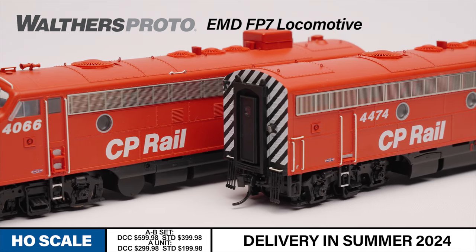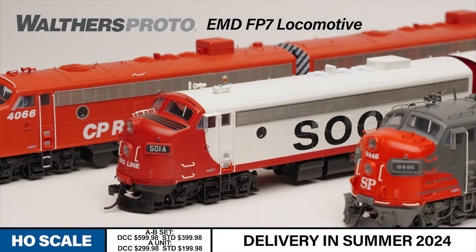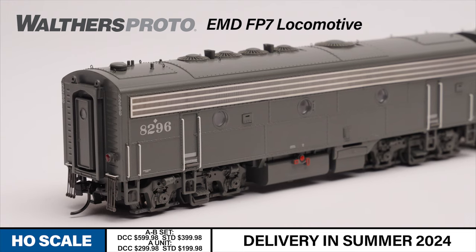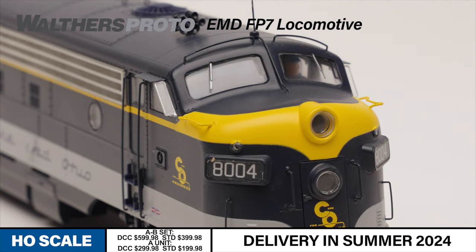Offered in both A-B sets, where both units are powered, and single-A sets, the FP7 is available factory-equipped with ESU LokSound 5 and DCC, or in the standard DC version. Both versions include a heavy die-cast metal frame, a state-of-the-industry Walthers Proto drive with dual flywheels, and constant directional LED headlights for long-lasting operation.